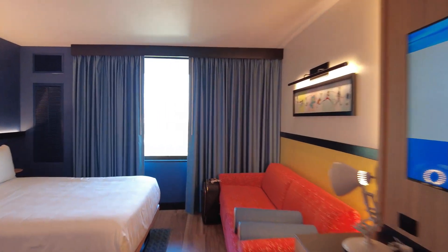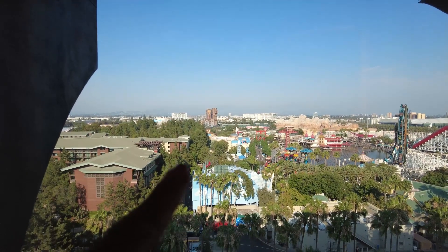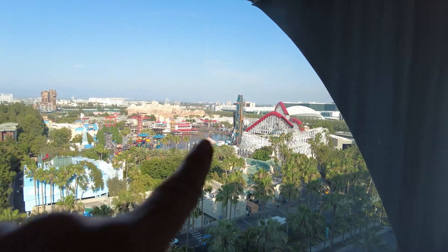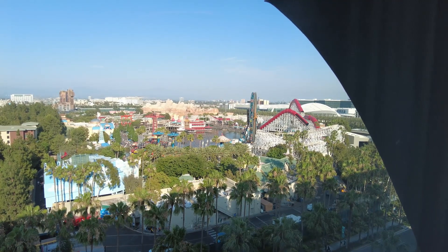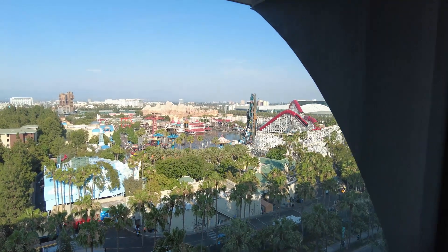Now let's go see the view. This is a premium view. The first thing I see is Guardians of the Galaxy — check that out, it's right there. Here is Incredicoaster right over here. World of Color is going to be right there — we're going to have the best view ever. The TV will tune into the music, so all we have to do is look right outside. This is going to be so amazing, I cannot wait.